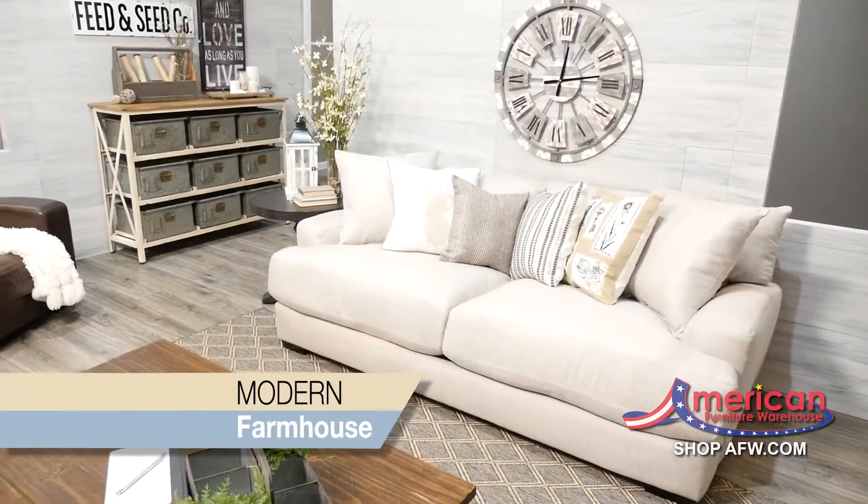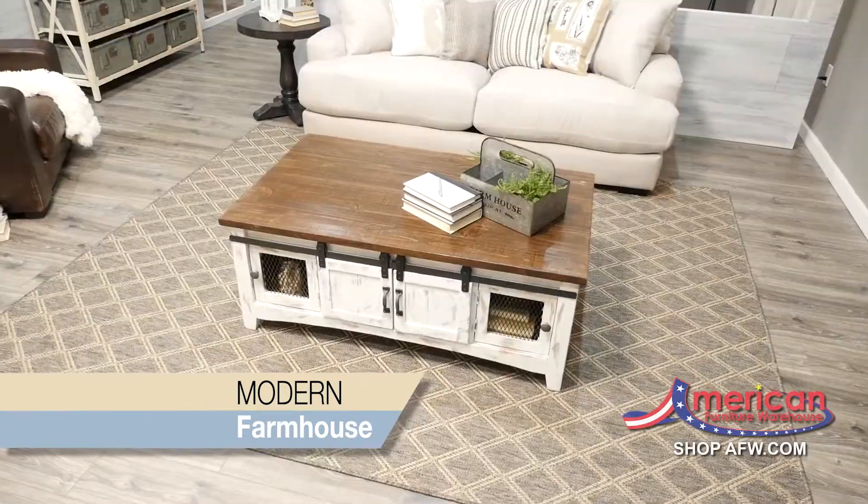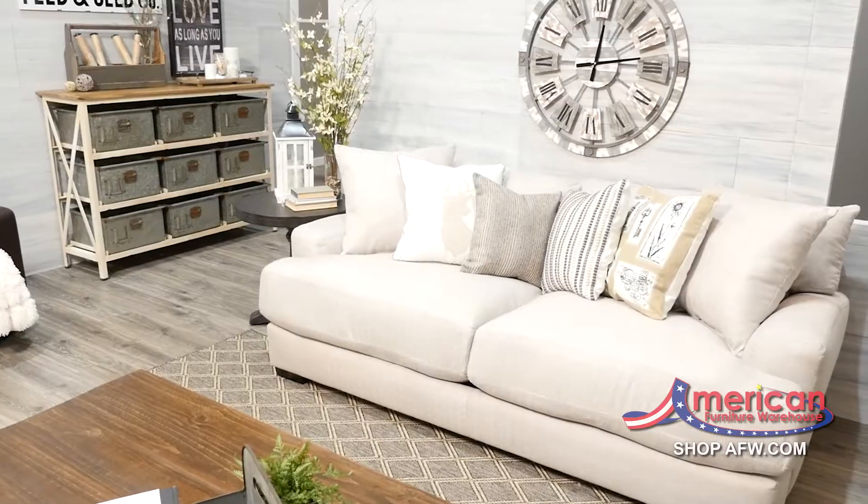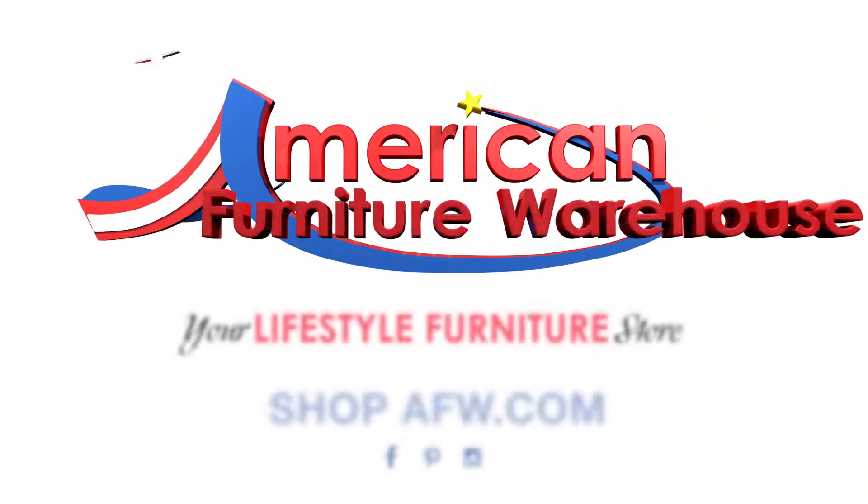The modern farmhouse style takes on a more cozy approach by mixing vintage, distressed looking pieces, and soft textures. At AFW, you can create your own style with our large selection of quality furniture.